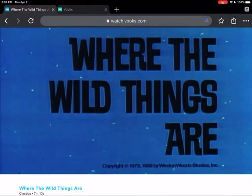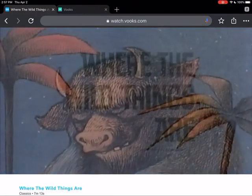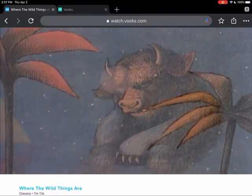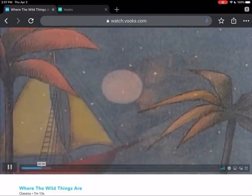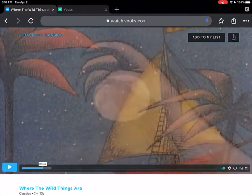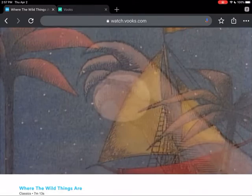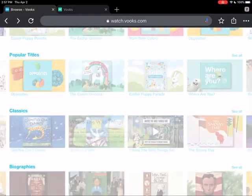Where the Wild Things Are. So you can get a little feel for what you're going to see and what kind of experience you'll have with books.